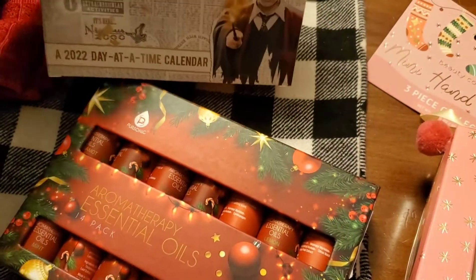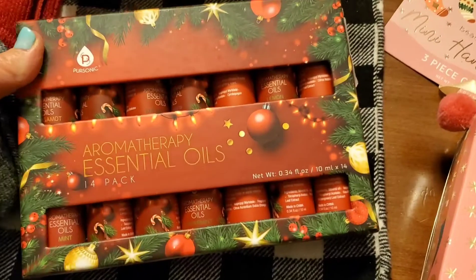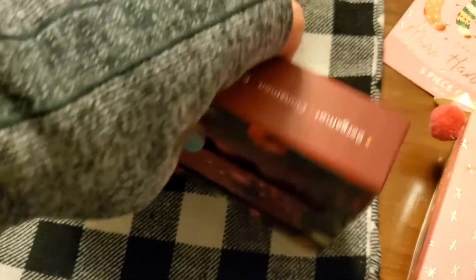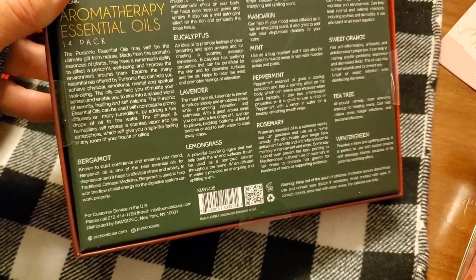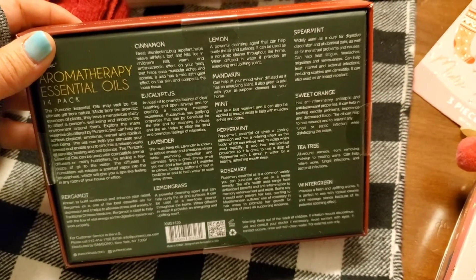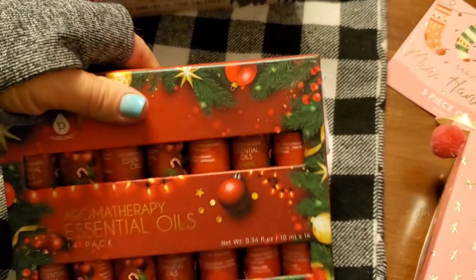And then she is a Harry Potter geek, so I saw this calendar at Walmart and I got it for her — she actually didn't see me get it, so I'm hoping she listened. And then she loves essential oils. I don't know much about essential oils, but I saw this kit right here — it's a 14-pack of aromatherapy essential oils. It looks like it has all kinds of different ones: bergamot, cinnamon, eucalyptus, lavender, lemongrass, lemon, mandarin, mint, peppermint, rosemary, spearmint, sweet orange, tea tree, and wintergreen. That sounded like a great combination to me.